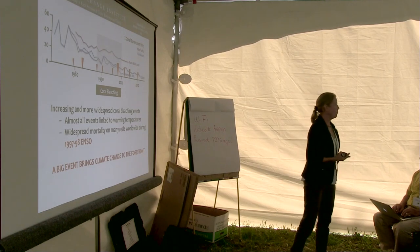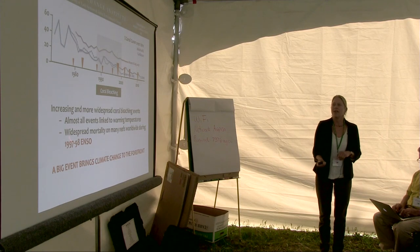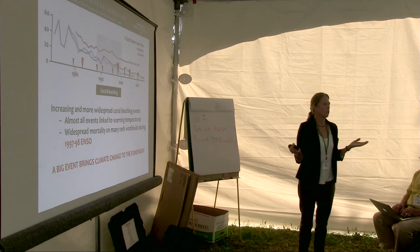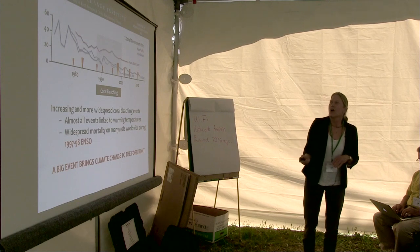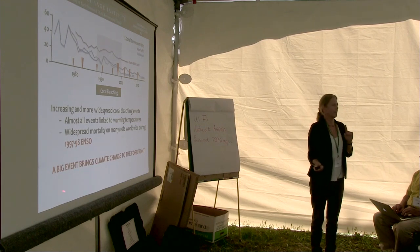Coral bleaching was the issue that came on the map during the 1980s, along with global climate change impacts on coral reefs more broadly. There were increasing and more widespread coral bleaching events, and almost all were linked to warmer temperatures — it wasn't rocket science. Then in 1997-98, a huge percentage of reefs globally bleached and a lot of them died. At that stage, about a fifth of the world's coral reefs were effectively gone, and about 15% of worldwide reef loss was blamed on that single event alone. It wasn't hard to find a coral reef scientist after that who said, 'I believe in climate change.'